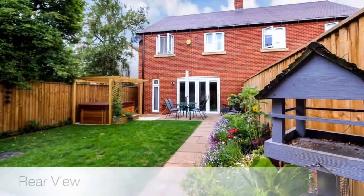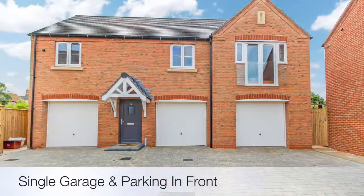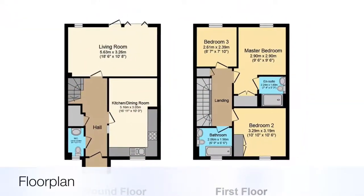This property is fitted out to the highest of standards, including Villeroy and Boch bathroom fittings. If you wanted any more information or wanted to arrange a viewing of the property, please contact me on the details that follow. Thank you for watching.